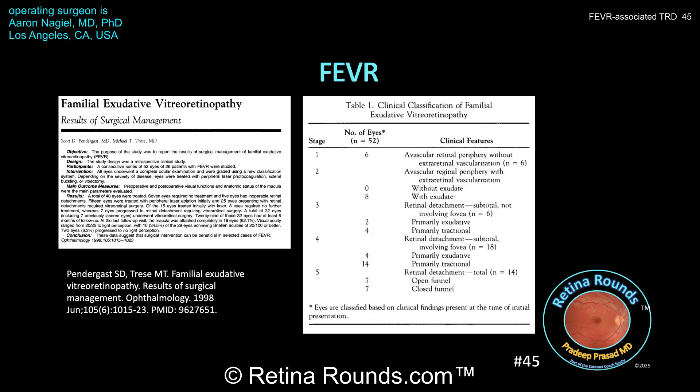Stage 3 disease is a partial retinal detachment not involving the fovea, further subdivided into those that are primarily exudative or primarily tractional — this is the stage of the patient presented by Dr. Niguel. Patients who have a retinal detachment at this stage can be managed with scleral buckling, pars plana vitrectomy, or a combination thereof. Stage 4 disease is where there's a subtotal retinal detachment involving the fovea, again subdivided into primarily exudative or primarily tractional. Finally, stage 5 disease is where there's a total retinal detachment, further subdivided into open funnel and closed funnel configurations.